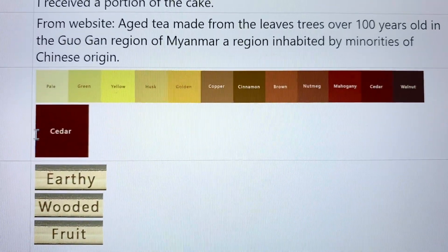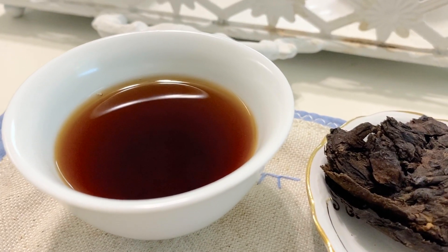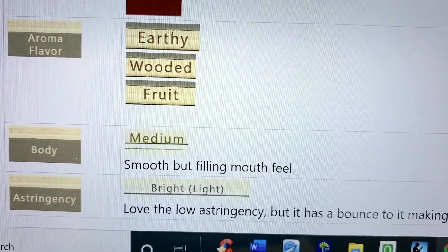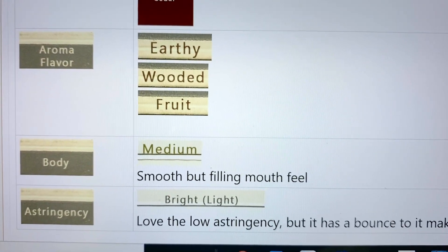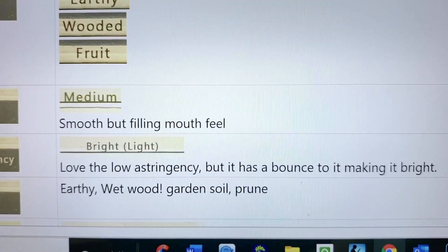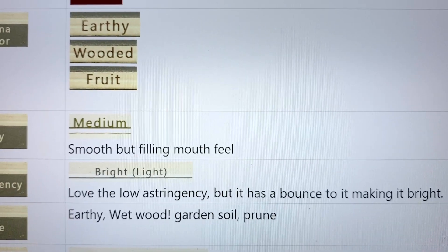This is a cedar color — it's actually really, really dark. But you'd think something this dark would be really full-bodied, and nope, I've got this as a medium body. It has a very smooth but filling mouthfeel. It's so unique from other teas, and that's one reason why I like it. The astringency is low, but it also has a bounce to it that makes it bright — that's kind of hard to explain.